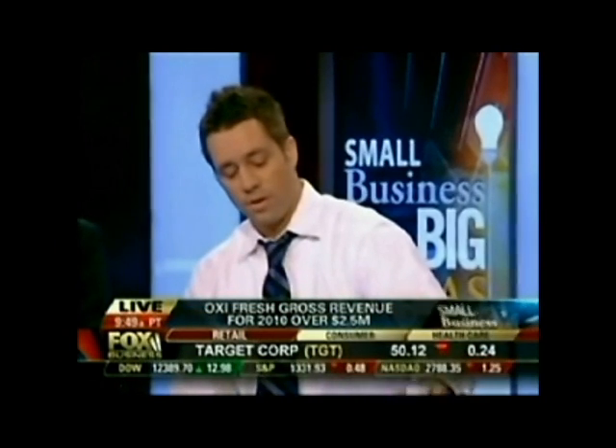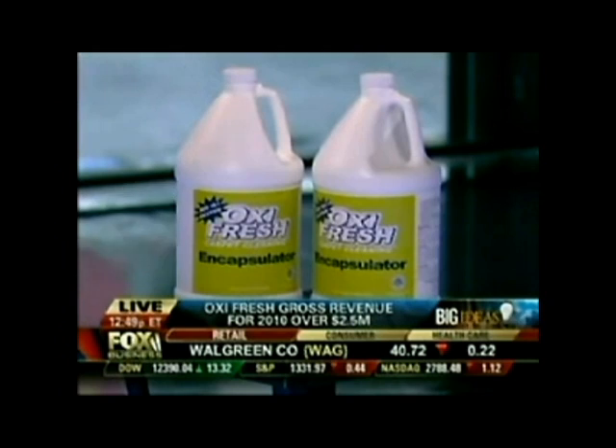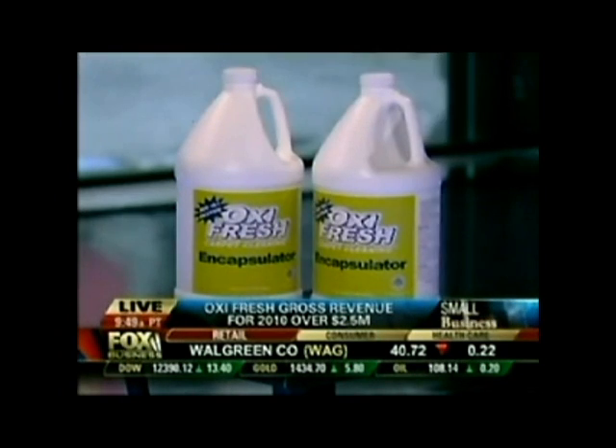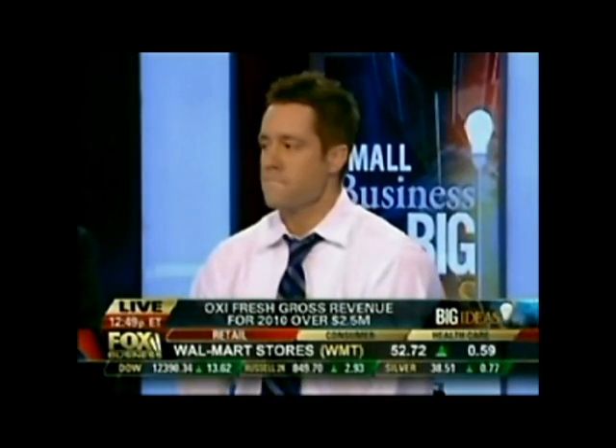Here's a little visual for you — we clean a whole house with just two gallons, where some other carpet cleaners out there use 40. I have a feeling we're going to be hearing much more from you, Jonathan Barnett. Off to a big start at a young age. Thank you very much — the Oxifresh founder and CEO.